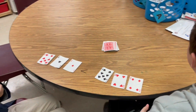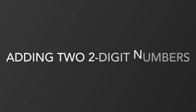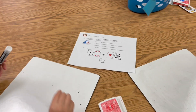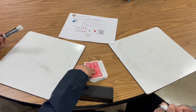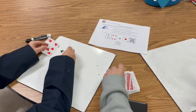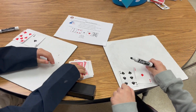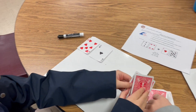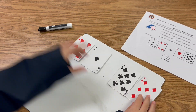Cole will get one point for having the largest number, and you can repeat this several times to see who has the largest number. Now Cole and Waylon are going to add using cards. Each of you pick two cards to build a two-digit number, then pick two more cards to build another two-digit number. This will be 71 plus 87.